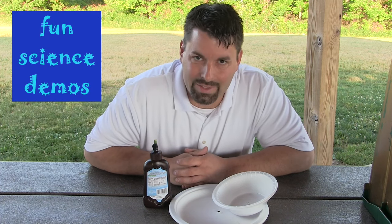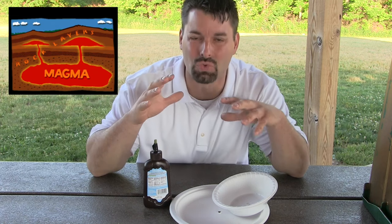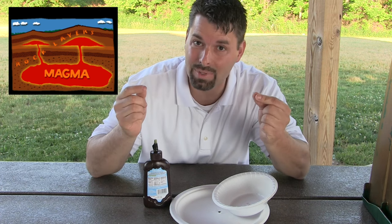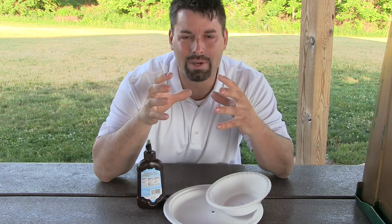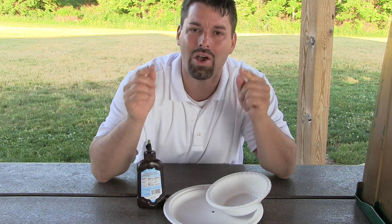Hi, I am Jared, welcome to Fun Science Demos. Through science we have discovered that inside the earth is really hot. It is so hot that it can melt even rocks, and when those rocks melt it becomes a liquid. Scientists call that liquid magma, and sometimes that heated magma breaks through the crust of the earth, and scientists call that a volcano.